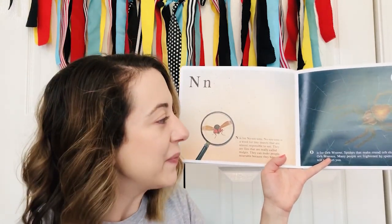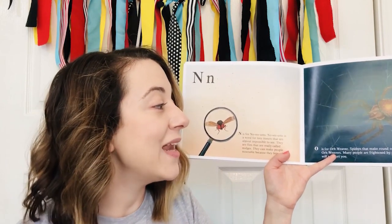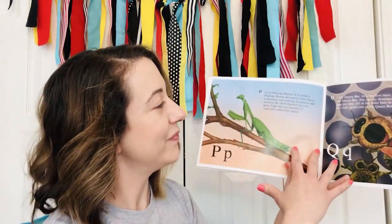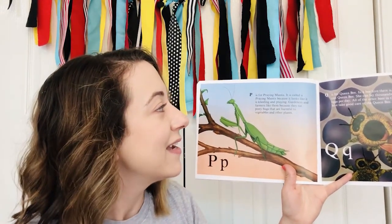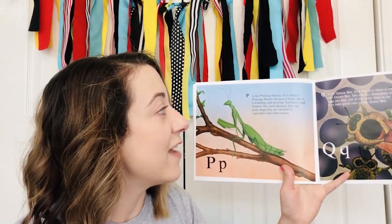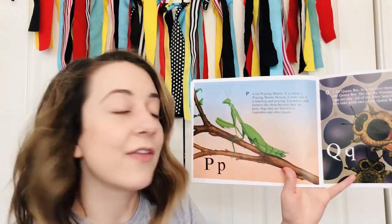O — O is for orb weaver. Spiders that make round, orb-shaped webs are called orb weavers. Many people are frightened by spiders, but most of them will not hurt you. P — P is for praying mantis. It is called a praying mantis because it looks like it is kneeling and praying. Gardeners and farmers like them because they eat pesky bugs that are harmful to vegetables and other plants.